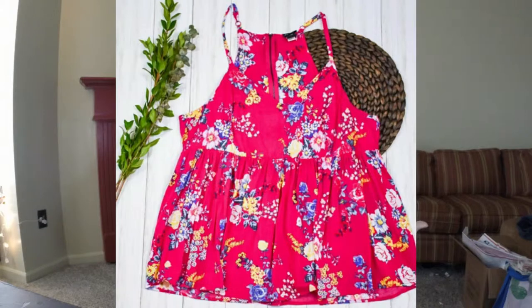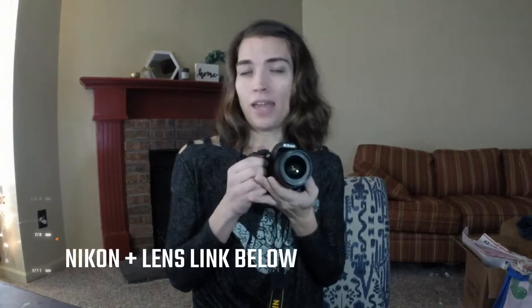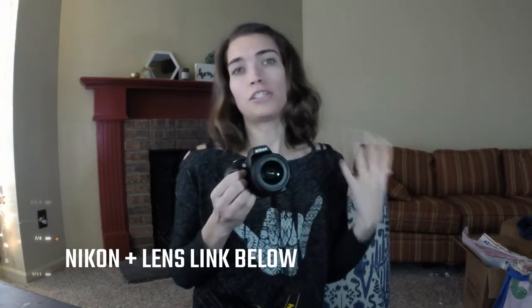DSLRs have a removable lens, and I prefer to shoot with this 18 to 55 millimeter lens because it gives me a good range of motion for capturing my subject — my piece of clothing and all the little details — and it has great color clarity so the color you see on screen really matches the color the piece actually is in person. I use a Nikon camera and I'll link it below in the description so you can check out the specifications. This is essential tool number one: my DSLR camera.